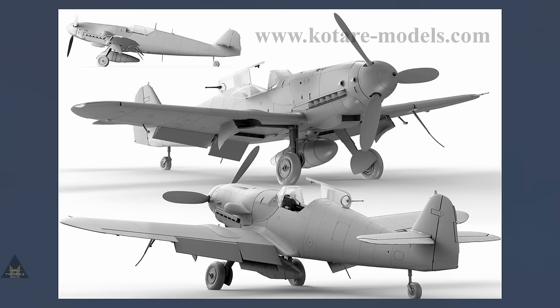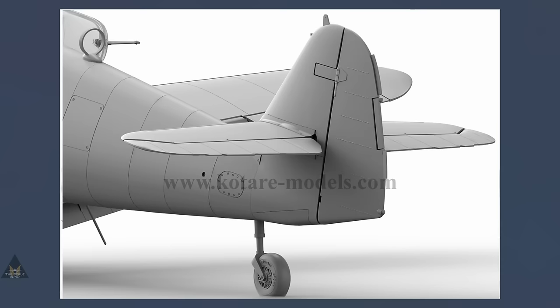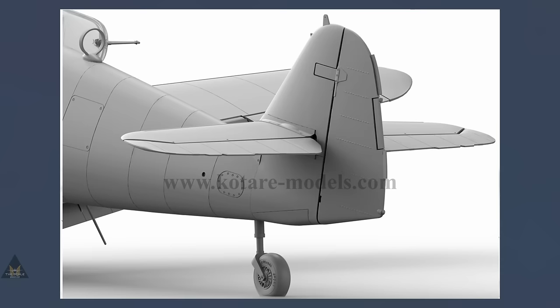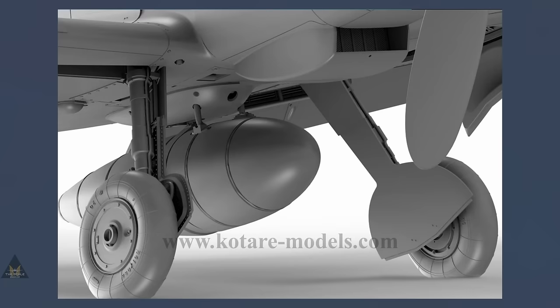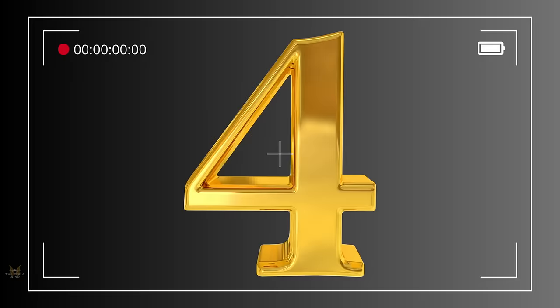At number five we have the Messerschmitt BF-109 K4 by Kotare in 1:32. Kotare, developed by former Wingnut Wings personnel, have already made a big impact on the scale model world with their debut Spitfires. Attention to detail, historical accuracy, fantastic tooling, and quality plastic are sure to place this model at the top of many people's want lists.